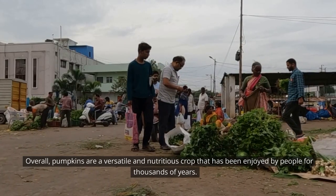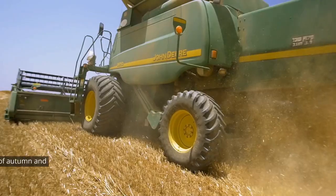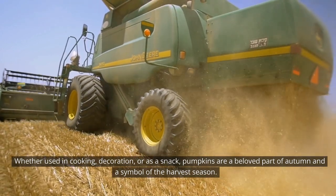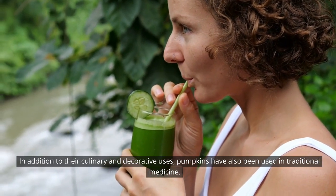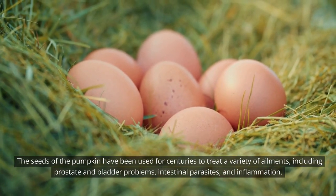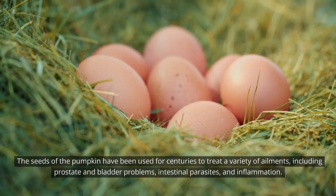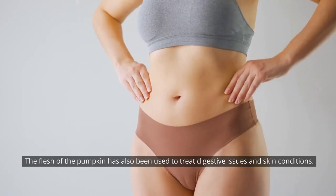Overall, pumpkins are a versatile and nutritious crop that has been enjoyed by people for thousands of years. In addition to their culinary and decorative uses, pumpkins have also been used in traditional medicine. The seeds of the pumpkin have been used for centuries to treat a variety of ailments, including prostate and bladder problems, intestinal parasites, and inflammation. The flesh of the pumpkin has also been used to treat digestive issues and skin conditions.